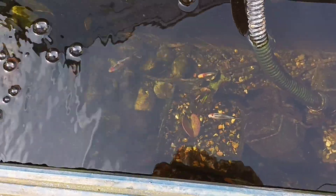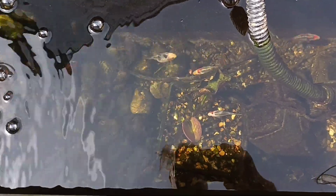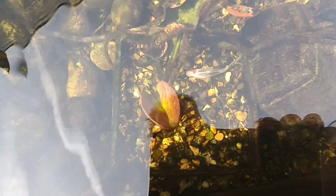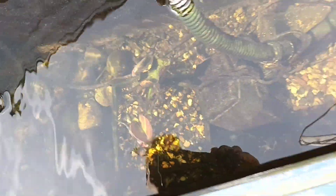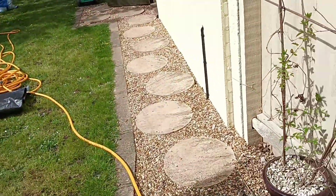As for the shubunkins, they didn't spawn at all. I took the spawning mops out - they didn't appear at all interested. That female down there is full of eggs. I just think they're too juvenile; maybe later in the year they will.